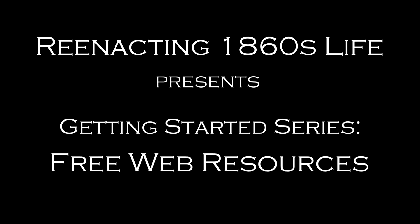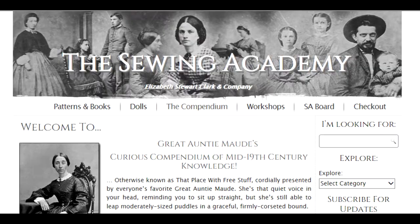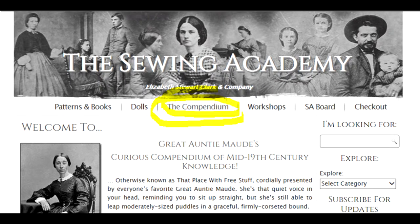Today in our Getting Started series we're going to talk about free resources available online. The first and most important resource I would always recommend to civilians is the Sewing Academy website by Elizabeth Stewart Clark. She makes patterns but she also has something called the compendium, and if you click on it you will find about 30 different free articles and patterns.